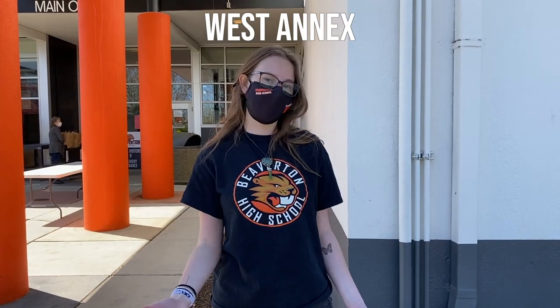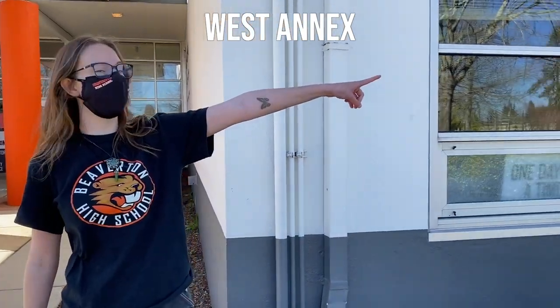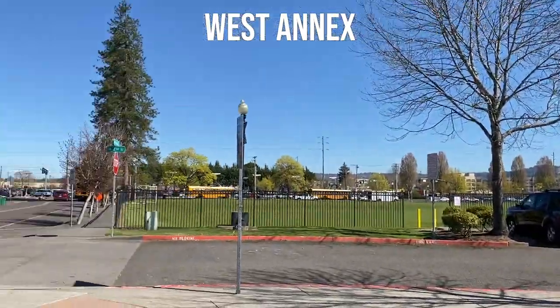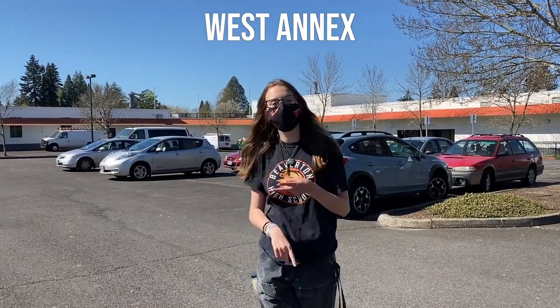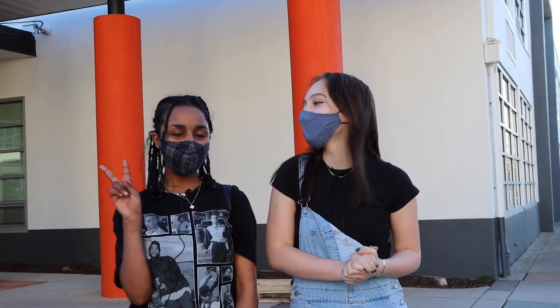If you guys want to access the West Annex, you can go from the main entrance and take a left, all the way down there. This is the West Annex where you can find your ceramics, painting, and art classes, and even some engineering ones. That wraps up the end of our tour video. We hope you have a fantastic year. Peace out, Beavs!